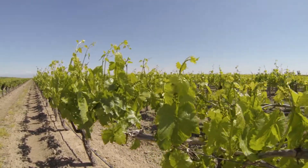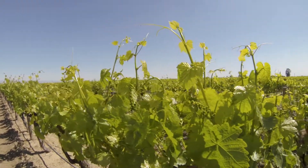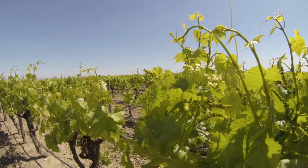We're hearing really good reports from growers that preliminarily we're setting up for a very good size crop. This is exciting. Raisin price is up, juice price is up, demand is up — could be very good.